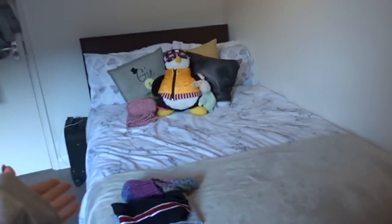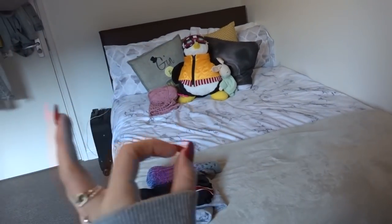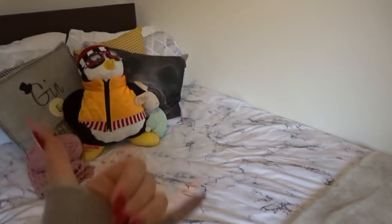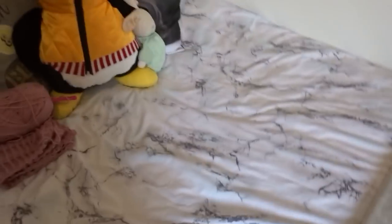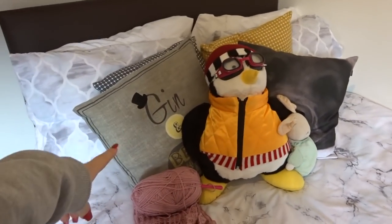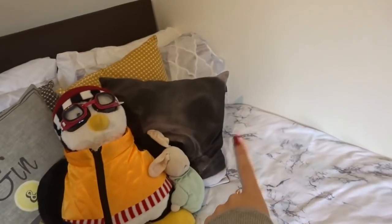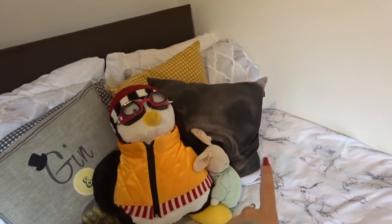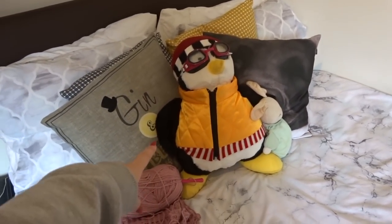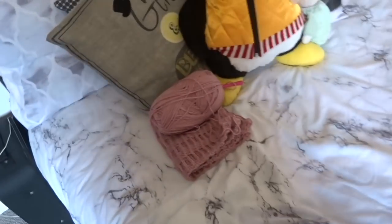Turning around, we have my bed — which is definitely an upgrade from home because it's a nice big double bed, and at home I only have a single bed. My bedding is from Primark, about a year old. I've got nice pillows: one that says 'Gin and Bear It', one with a picture of my dog from home which is really cute, my childhood teddy, and Hugsy — which if you're an OG Friends fan you'll know exactly what that is.